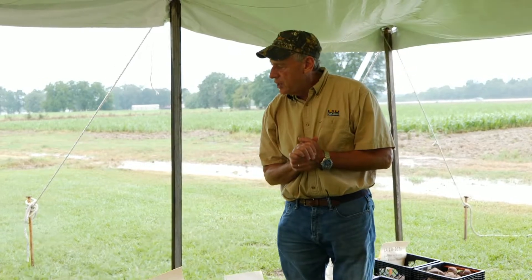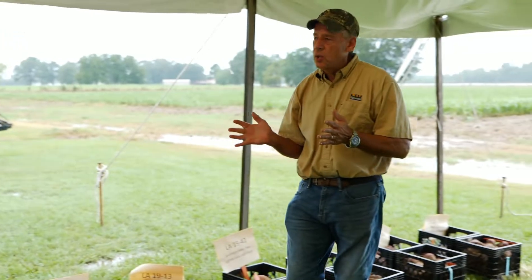So that was a little bit of a disappointment, but overall we ended up okay — we had some good yields on some of these. Let's go through and highlight some of the things that we're doing today.